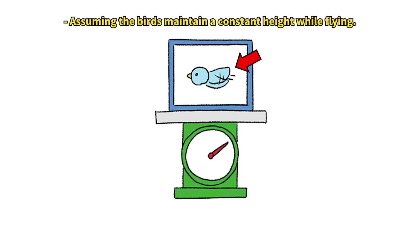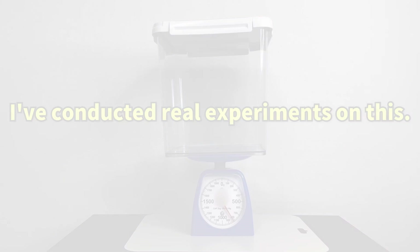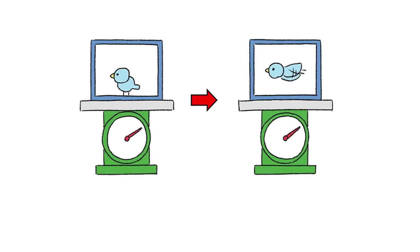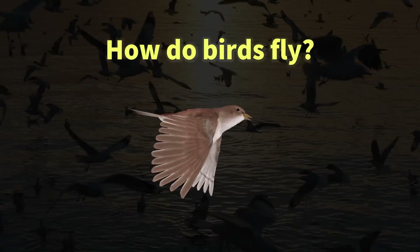A bird is in a sealed box. If this bird flies inside the box, will the weight of the box change? To conduct this experiment, it's important to understand the basics of bird flight.